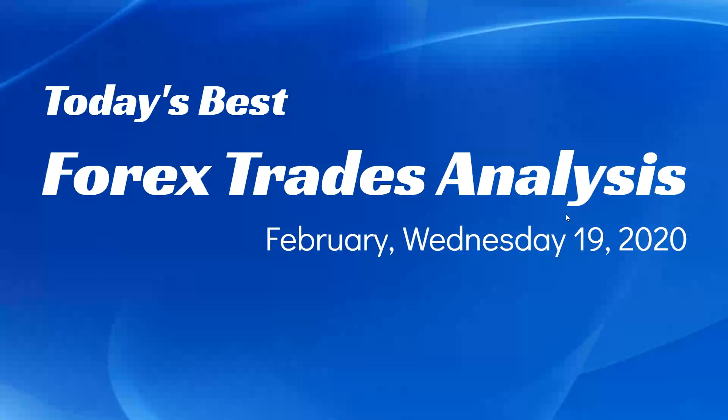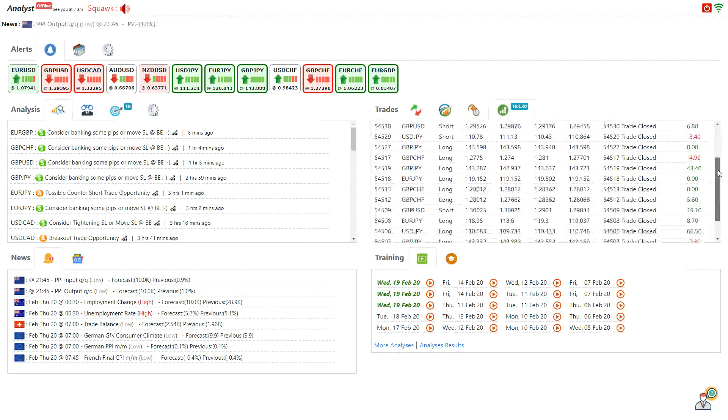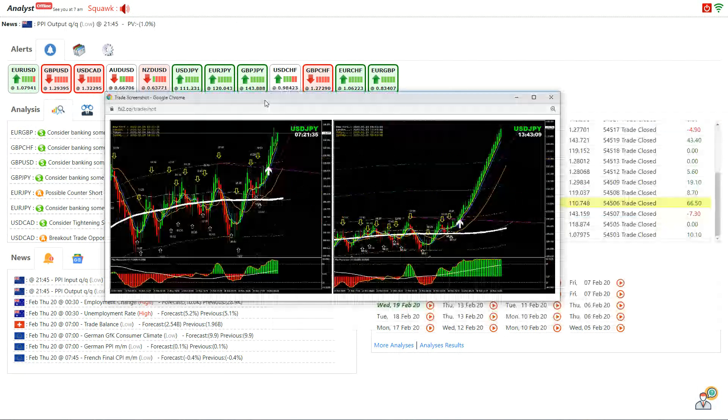Hello traders, today is the 19th of February, Wednesday 2020. I would like to share today's best forex street analysis. Just before the analysis, I want to show you that I have personally accumulated 183 pips based on that live intraday analysis with the live audio commentary. It was an amazing day today. The best trade was my Dollar Yen — that's the 66 pips you can see here.